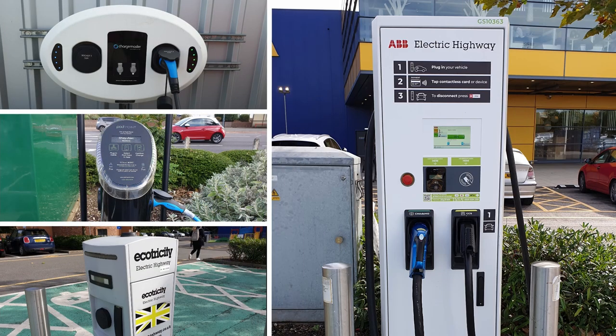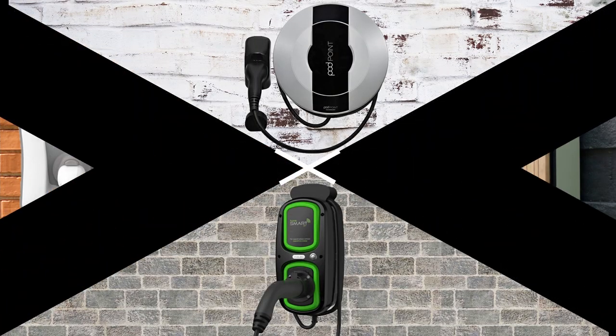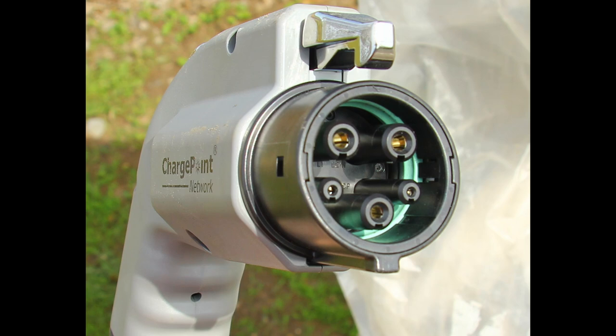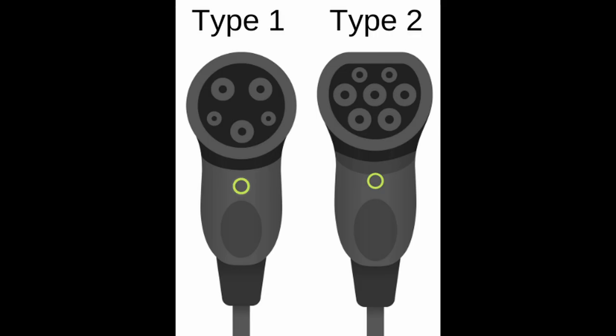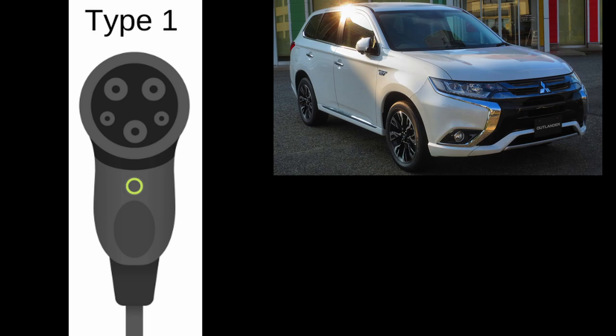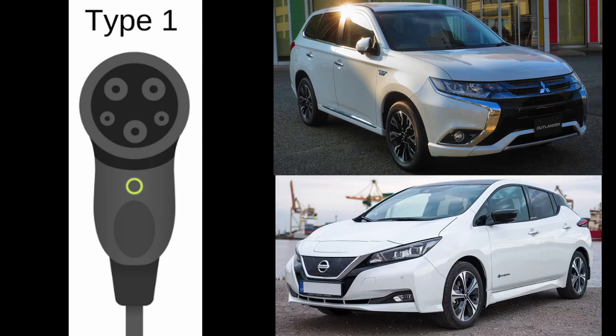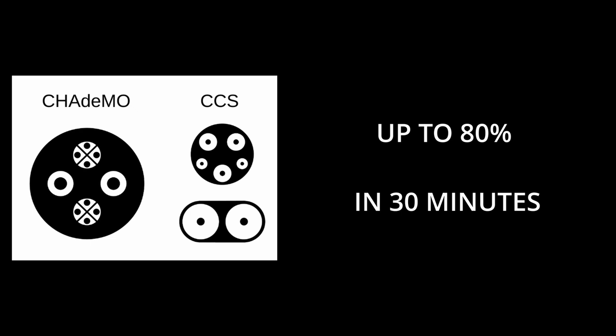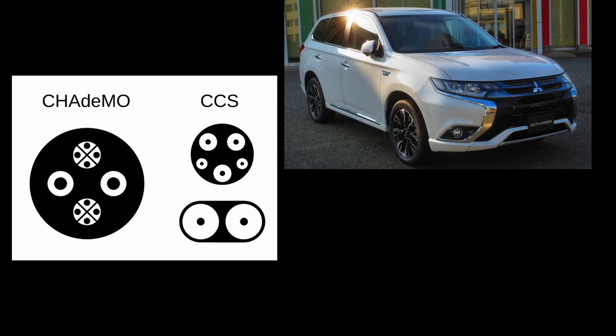Let's talk about the charging options both at home and on the street. There are a few main charger connector types in the UK. The Type 1 charger is more common in Asia, Japan, and the US, and is found on some older electric cars. The Type 2 charger is the standard in the UK, mandated by the EU from January 2013. The Type 1 is used by the Mitsubishi Outlander and some Nissan Leaf cars; the Type 2 is used by the MG HS and Audi e-tron. For fast charging, there are also CHAdeMO and CCS connectors, capable of charging to 80% in around 30 minutes.